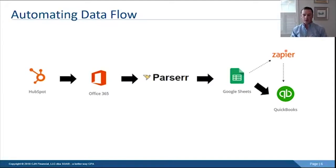Here's the data flow. It starts with HubSpot, my CRM, and moves into Office 365 — specifically Outlook 365 — where the meeting is scheduled and it sends me an email. That email goes to Parser. What Parser does is parse that HTML email into structured data so we can use it in downstream processes. Parser then sends that parsed email into Google Sheets, which acts as our database and can feed a dashboard. Google Sheets also connects downstream to QuickBooks, and when a new row is added, it triggers a Zapier zap that sends the invoice with a payment link.